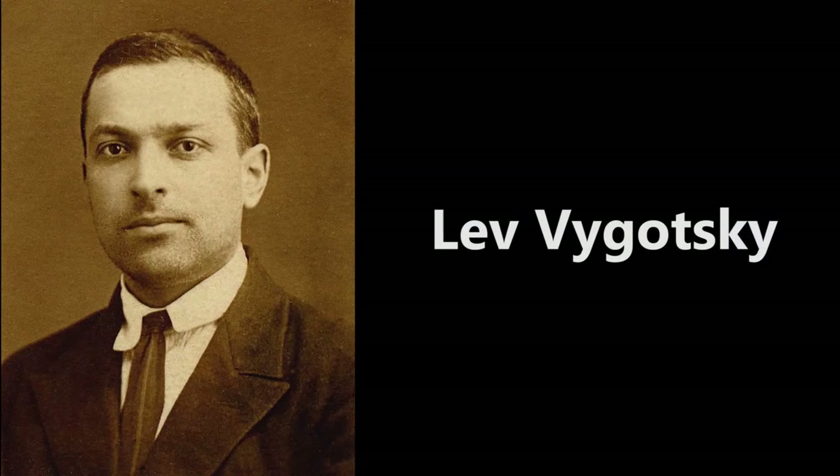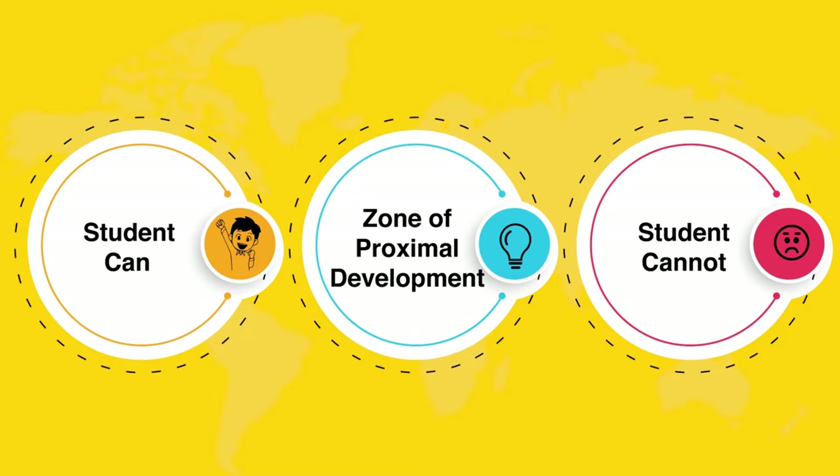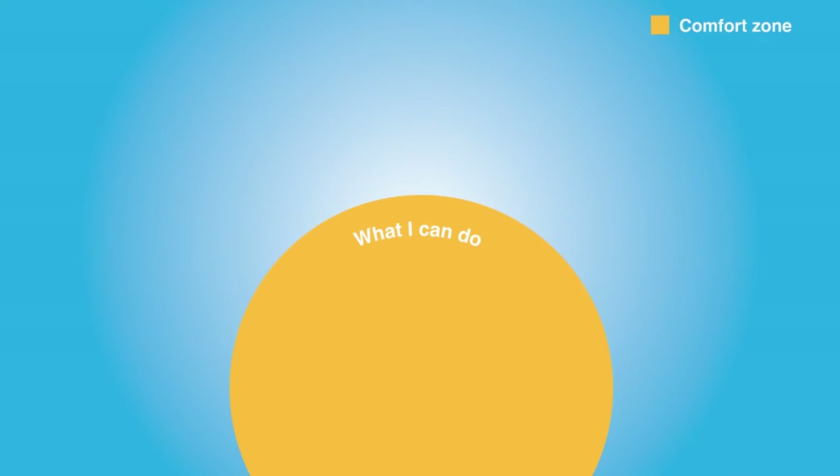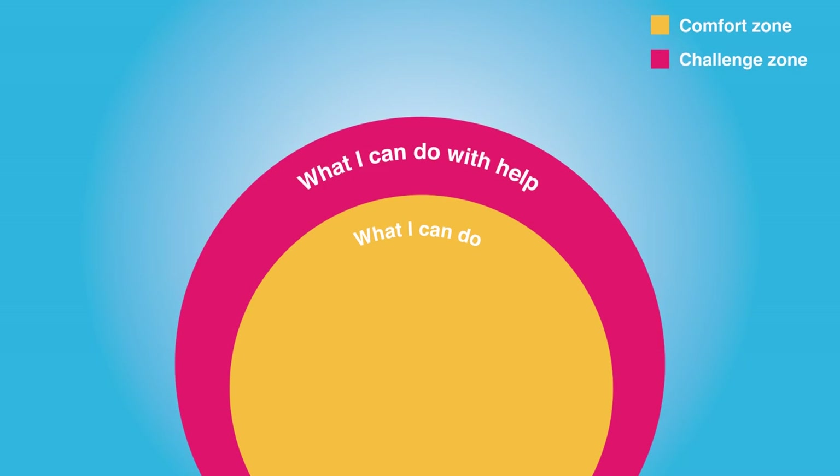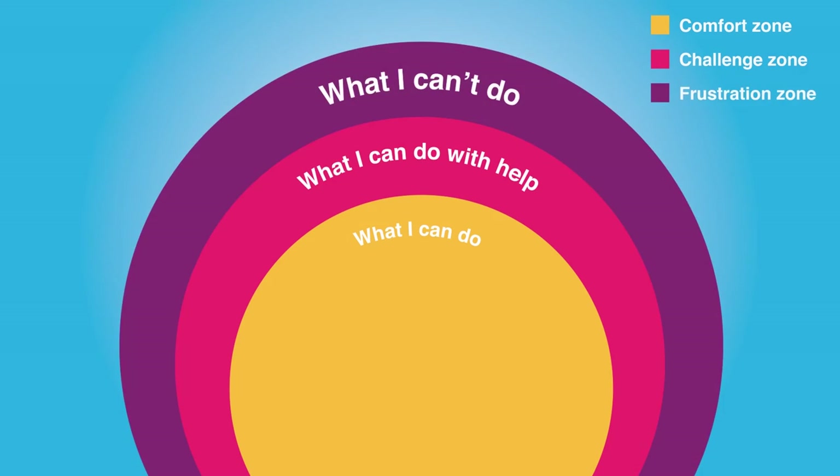The great Russian psychologist Lev Vygotsky, in his seminal work, talks about three zones a child might find herself or himself in while learning: the comfort zone, where she or he can work unassisted; the challenge zone, what he calls the zone of proximal development, where learning happens through scaffolding; and the frustration zone, which is out of reach or too difficult for the learner.